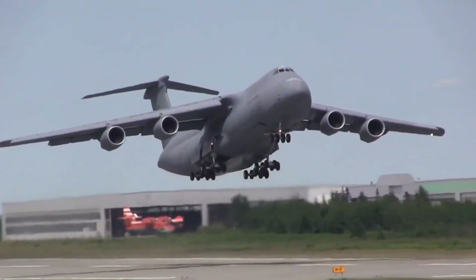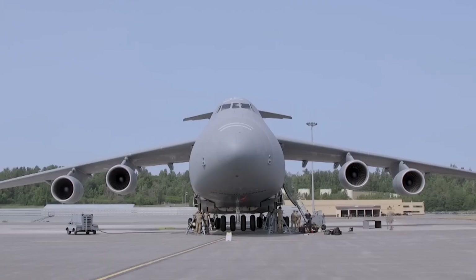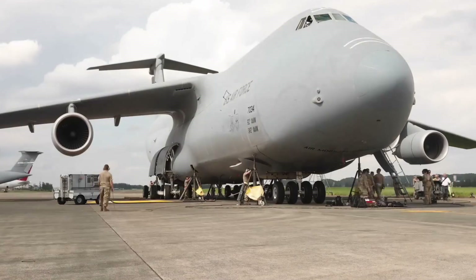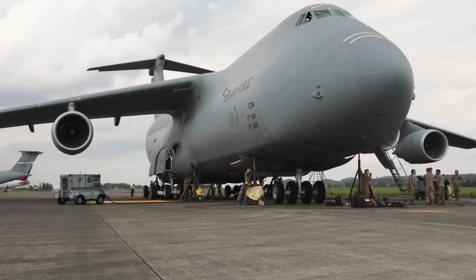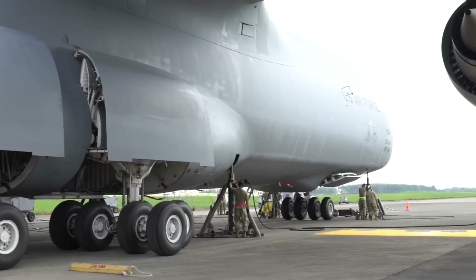This aircraft is like the F-22 in one specific way — the US has not sold it to any other country. Obviously the C5M doesn't have the capabilities and technology of the F-22, but in terms of not being sold to any other country, it's similar.